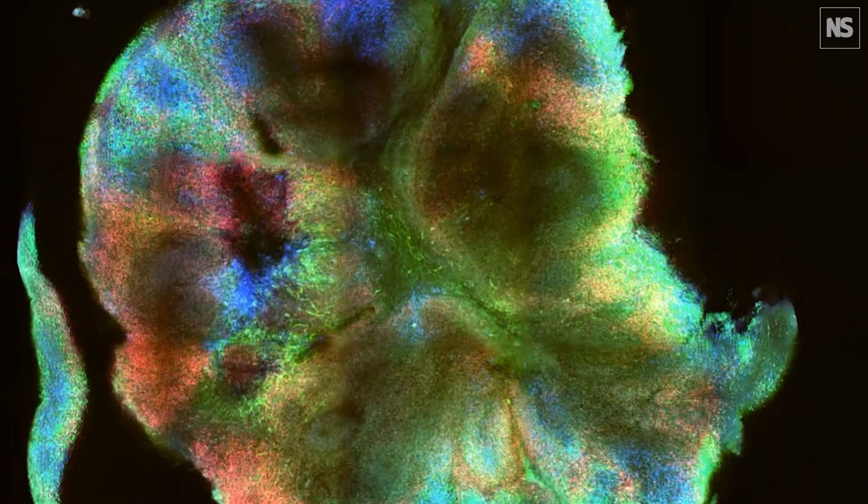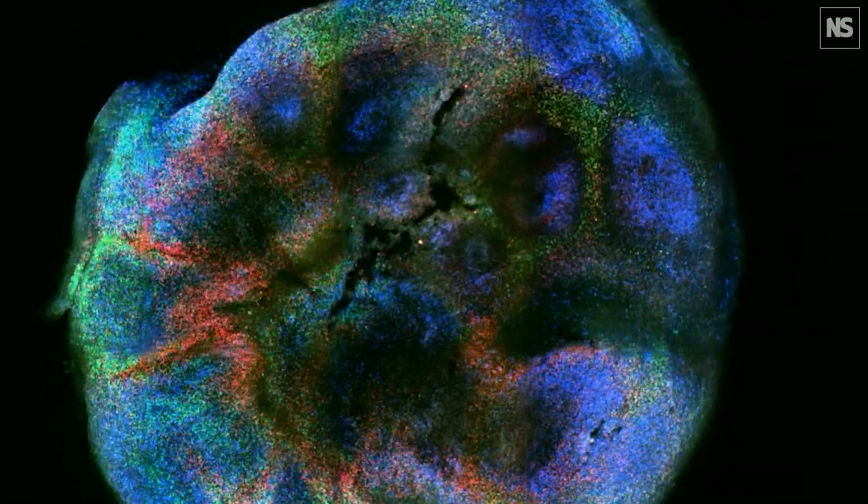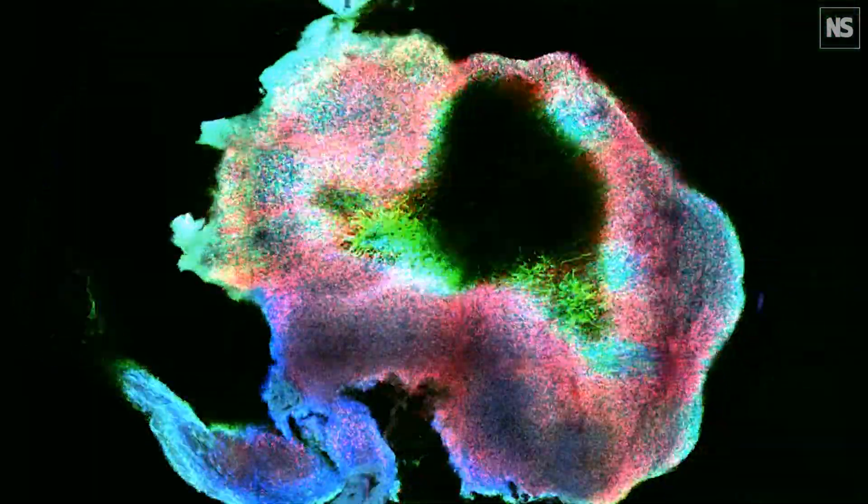It would be quite difficult to take someone's brain out to do this. So the brain organoids are very useful, because this is a kind of replica of someone's brain. It's not the same, it's not the exact copy, but a very similar structure, and it represents very similar cell types to what we find in the human brain.